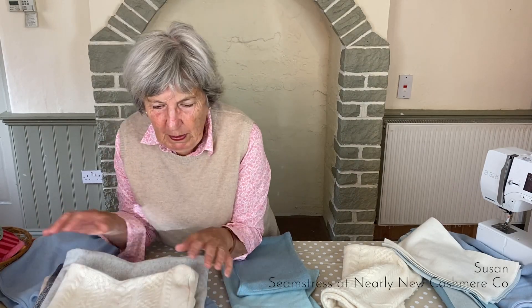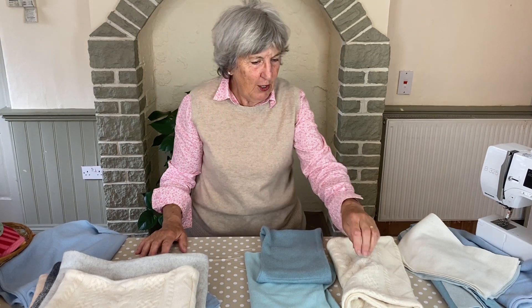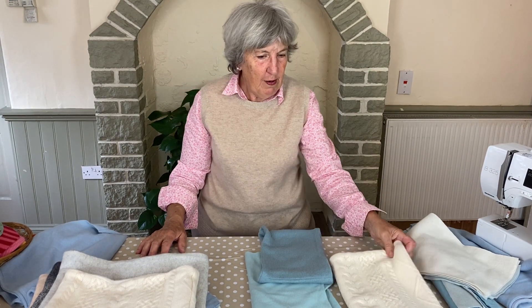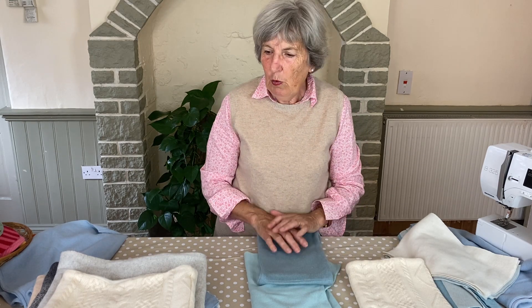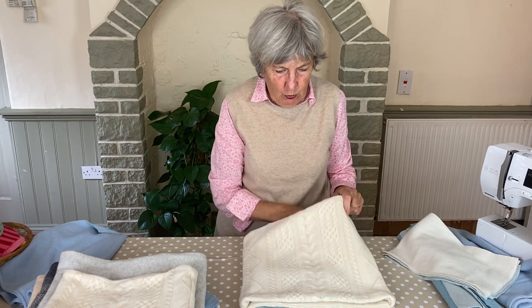Hello, today I'm going to talk about luxury snoods. They're a recent addition to the range at Nearly New Cashmere and came about a little by accident, and are proving very popular. One came in for sale one day and we liked it, so we had an attempt at doing our own and we came up with these luxury snoods.